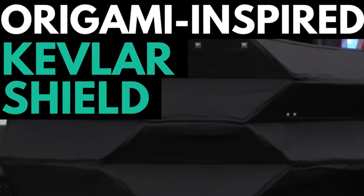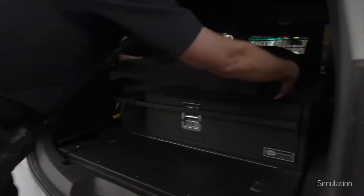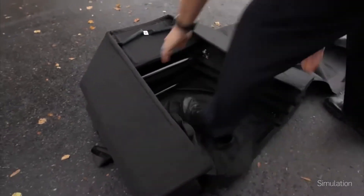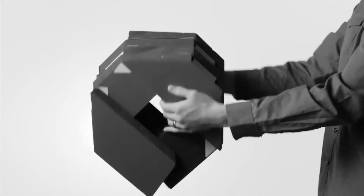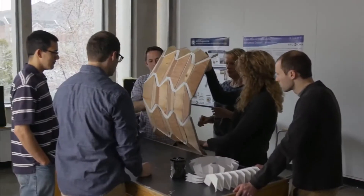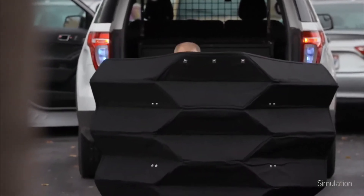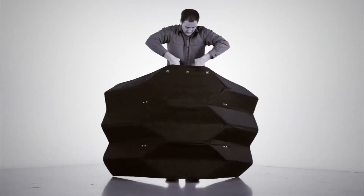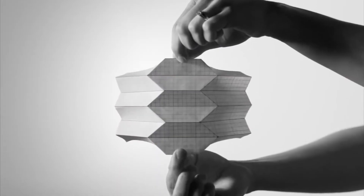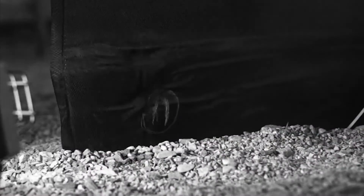In emergency situations with an active shooter, law enforcement often turn to portable shields for safety. The Bulletproof Origami Shield aims to revolutionize ballistic barriers by providing a lighter and more easily portable design. Mechanical engineers at Brigham Young University worked closely with federal agents to design it, taking advantage of a traditional Japanese origami technique called the Yoshimori crease pattern, which allows the shield to fold down to a compact, portable size and deploy very rapidly.